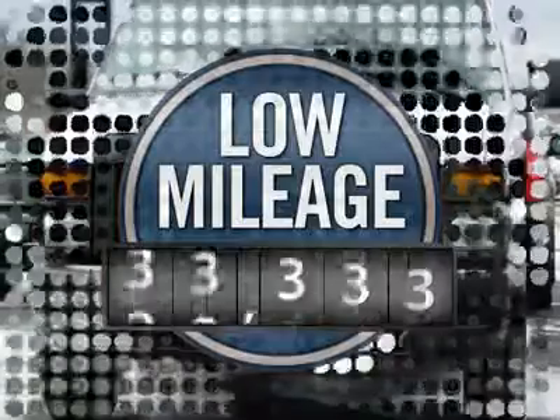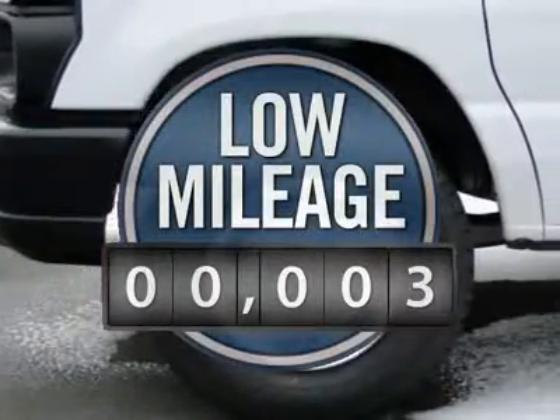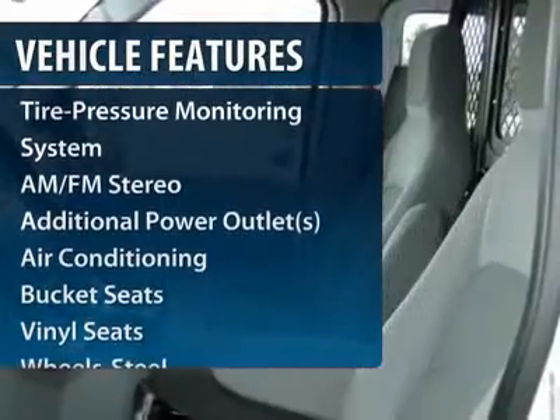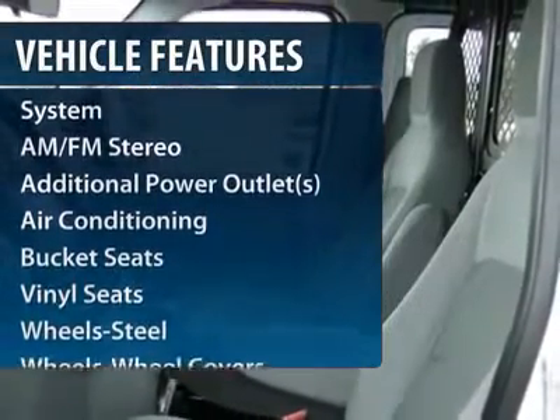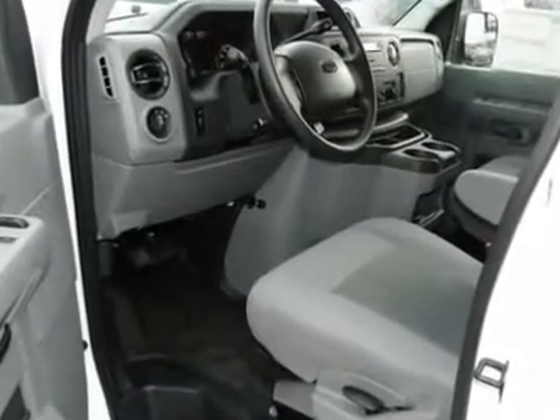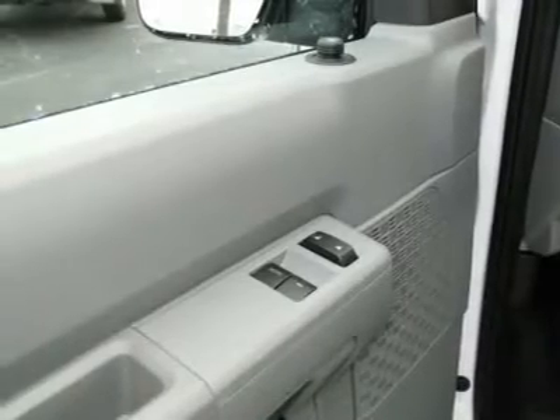This vehicle has less than 100 miles. Here are some of this vehicle's great options: anti-lock braking system, traction control, power steering, front air conditioning, AM-FM stereo radio, bucket seats, intermittent wipers, tilt steering wheel, power outlets, steel wheels.